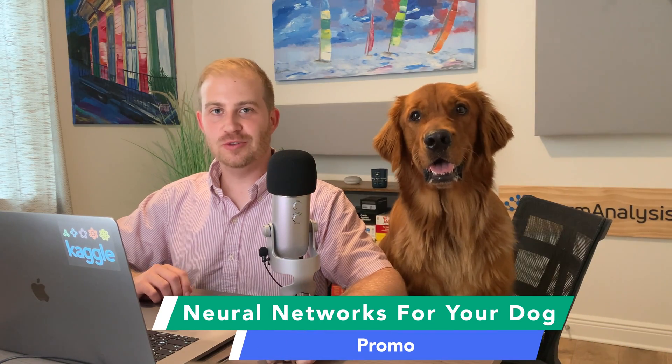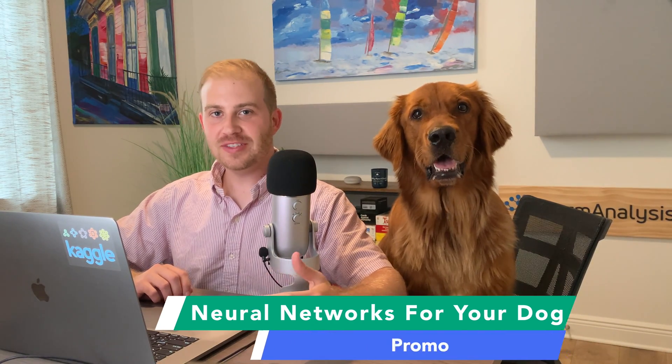Hey, and thanks for checking out my course, Neural Networks for Your Dog. So easy, your dog could learn them.